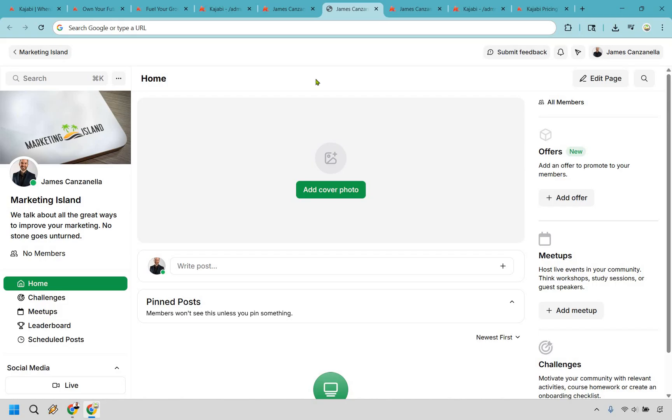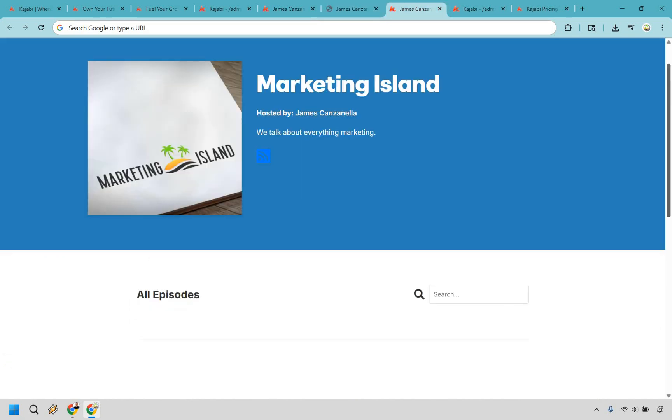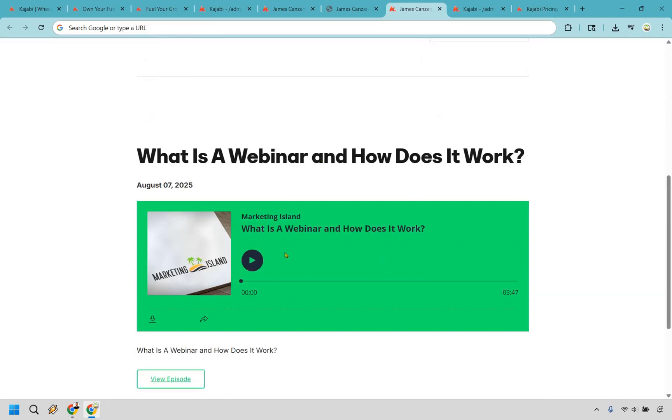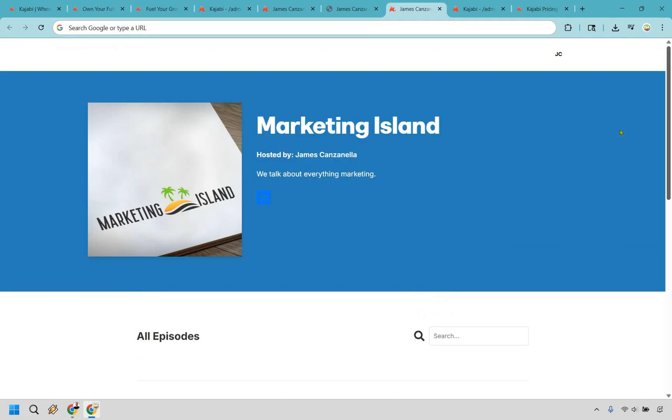A nice feature that Kajabi also has, which goes hand in hand with creating courses and digital products: if you're in the market for creating podcasts or simply bringing them over to Kajabi, you can definitely do that. Create a specific site based on your podcast, your branding, and your episodes. Upload them — which is very easy and straightforward — and people can listen, download, or share. You can really bring everything about your brand onto this platform.